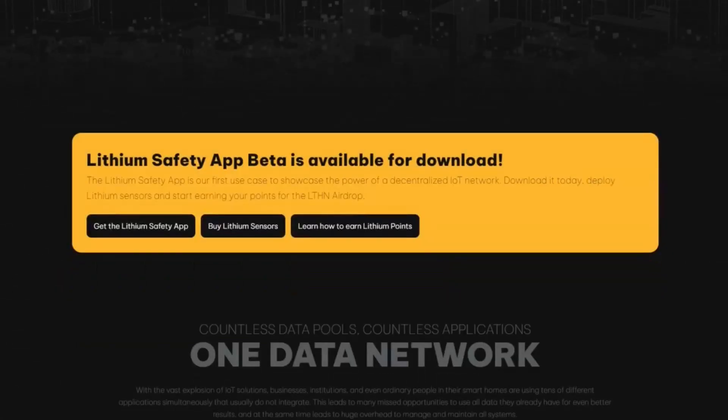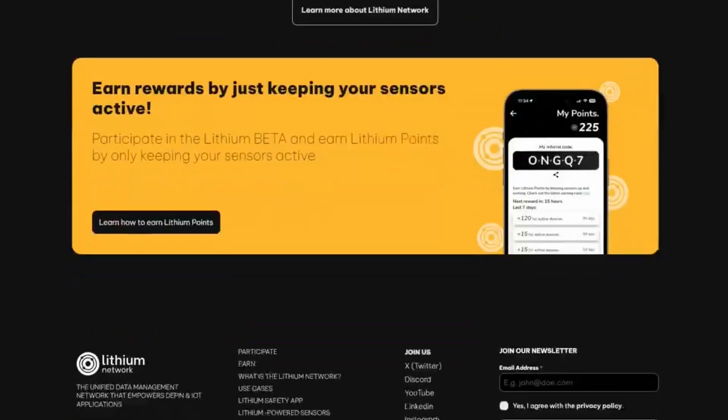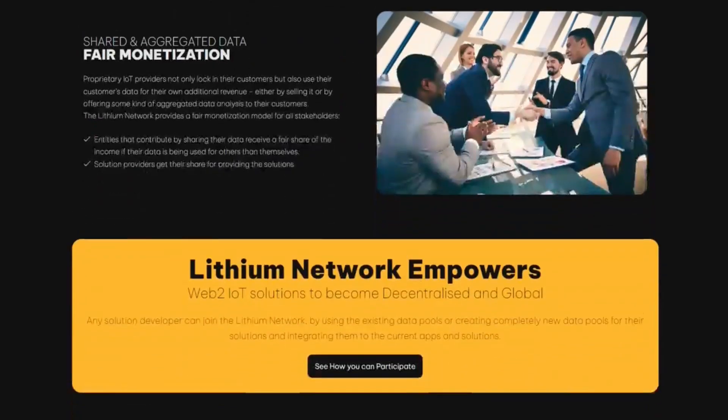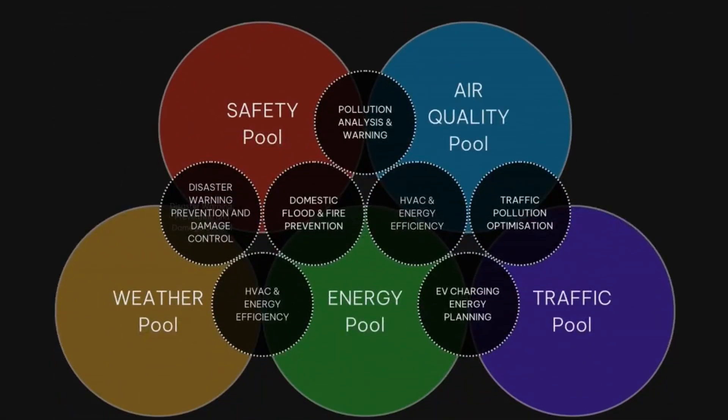What is a lithium network? The lithium network was established with a vision of addressing the fragmented nature of IoT data management. As the number of IoT devices increases, the data they generate often remains siloed, making it challenging to harness its full potential. Lithium aims to bridge this gap by providing a decentralized platform where data from different sources can be integrated and utilized efficiently. Unlike traditional centralized systems, lithium offers a transparent and tamper-proof record of data transactions.